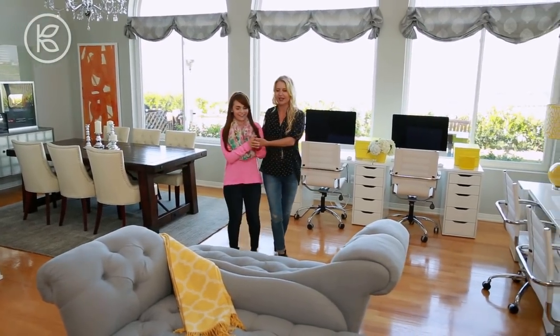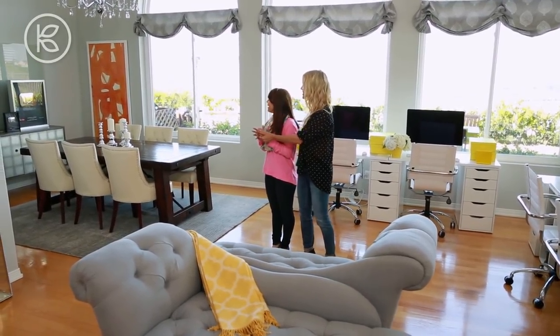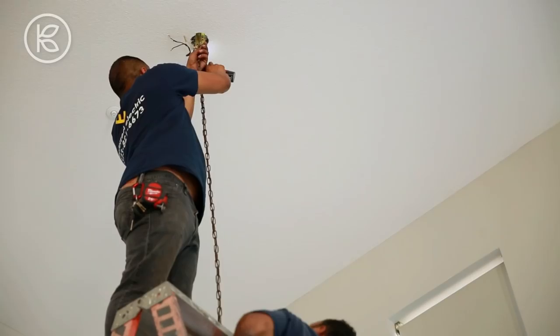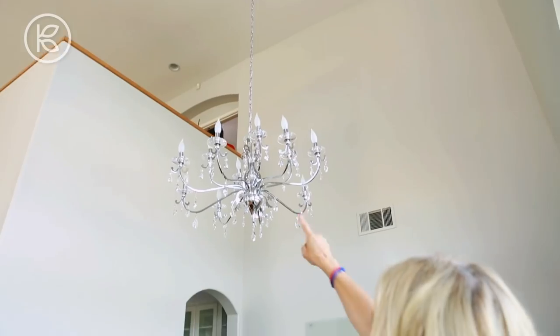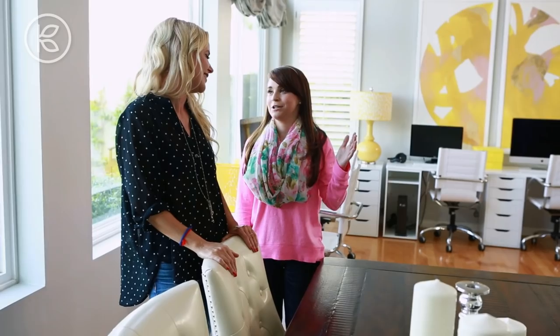We're going to stand right in the middle here so you can take it all in, and now I want you to open your eyes and see your new live workspace. Oh my gosh! In the living room we did a lot of changes. We put in a really big chandelier. I love this. I kind of fell in love with chandeliers after we did our first music video — I never knew how pretty they were until I was right in front of one. Well then we need to see the rest of the house. There's more than one chandelier. There's many!